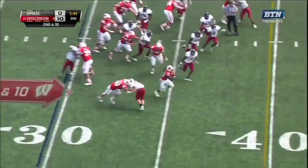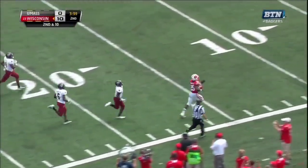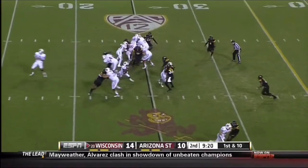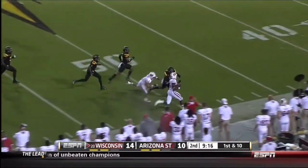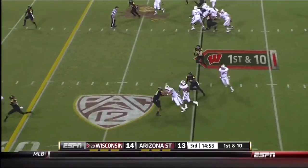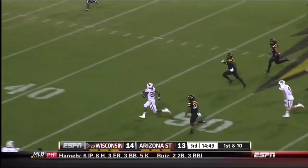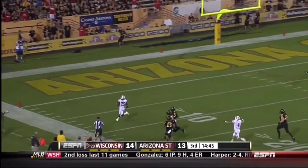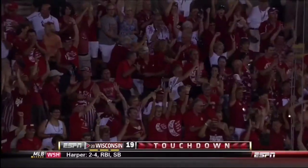Gordon. Big hole. Gordon. Ahead for Neal. He's going to go to the house. Touchdown. And a big hole. Crossing the 40-yard line is Gordon. They bring Gordon in motion and give it to him. And on the cutback, he's got room. Gordon across the 40. A home run threat. Off to the races. They won't get him. Melvin Gordon with a touchdown on the first play from scrimmage of the second half.